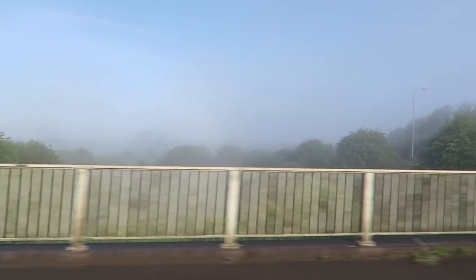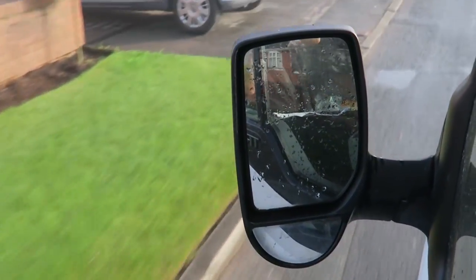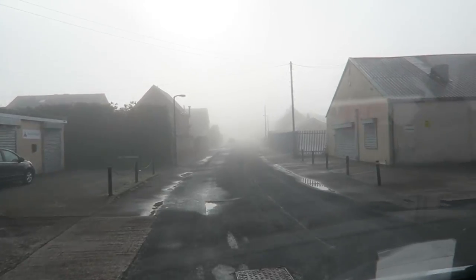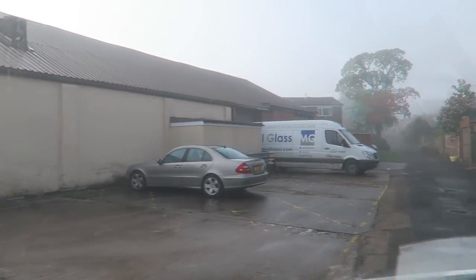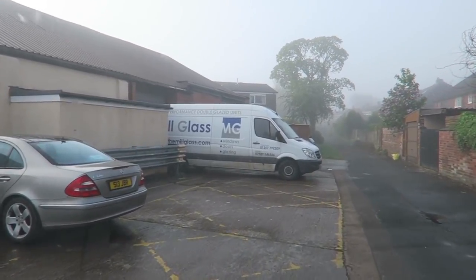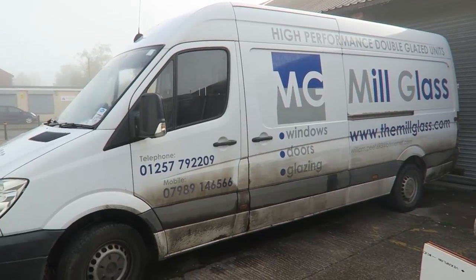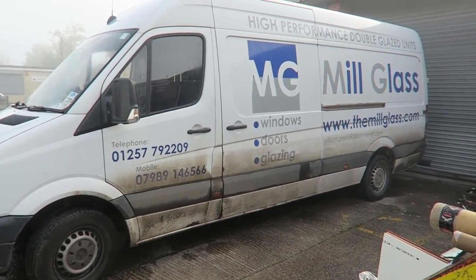It's a very foggy morning! Here we are now, just turning right into the place. There we are — that's what the company's called: The Mill Glass. So if you ever need any glass making, grab that number.